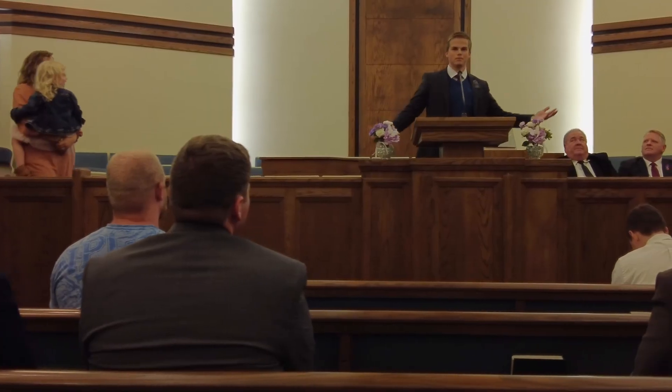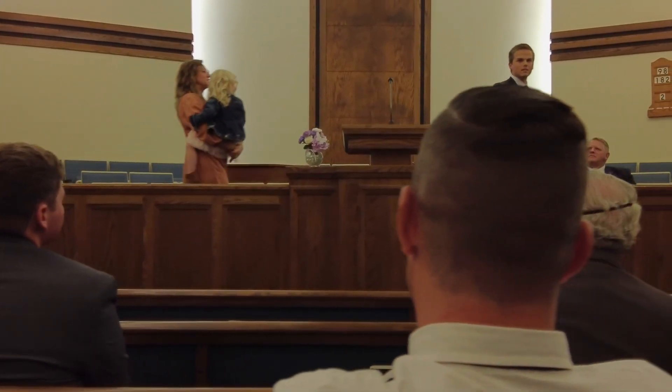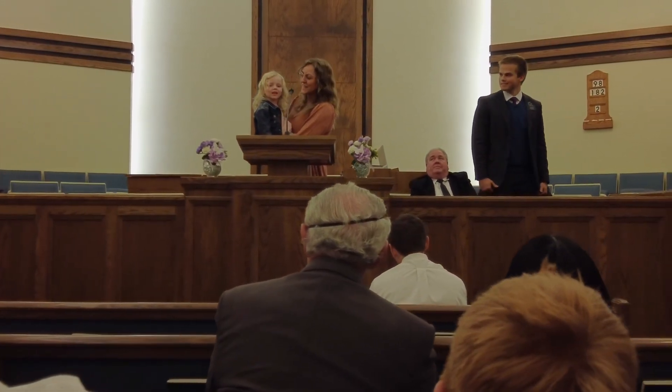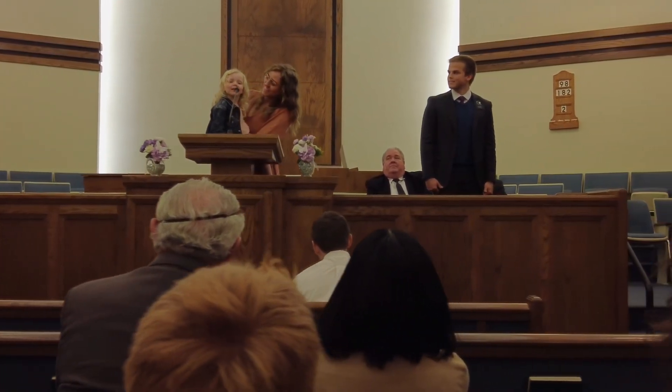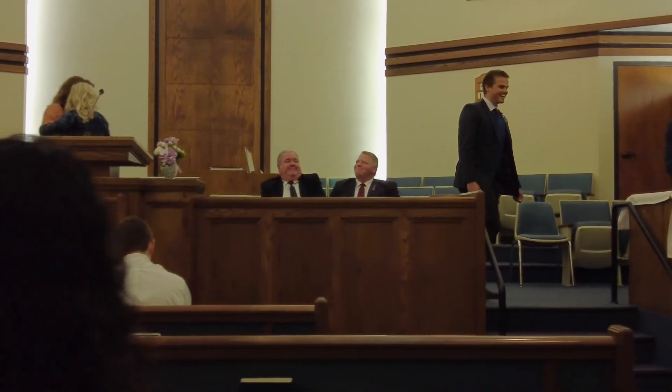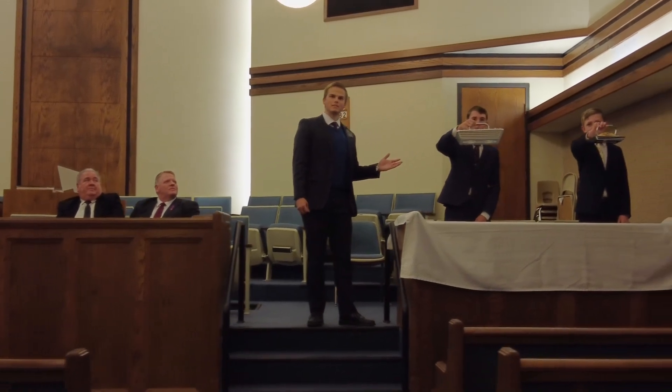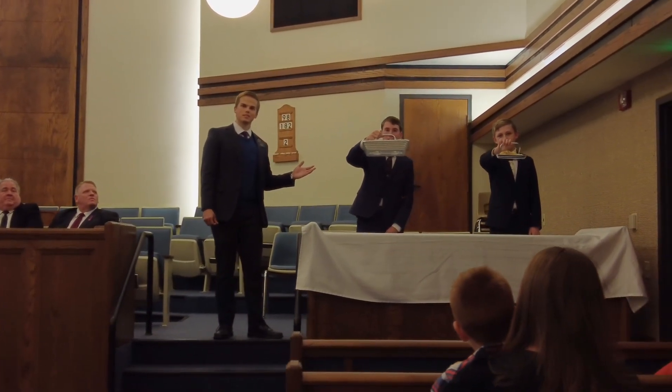This is the chapel where members of our congregation share their testimonies. I'm so grateful for Jesus Christ and the sacrifice you made for us. And this is the sacrament where everyone, including visitors, can partake of it to remember the Lord's sacrifice.